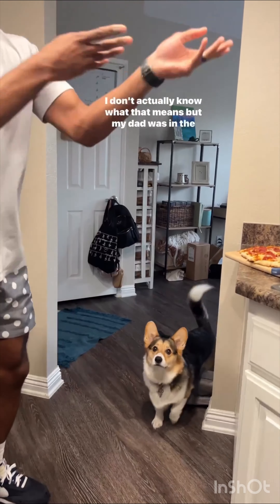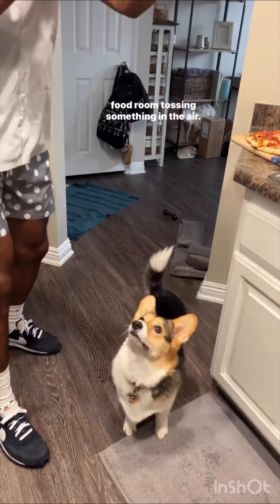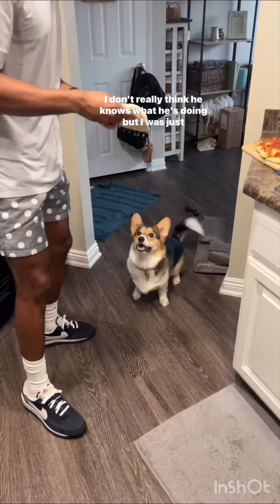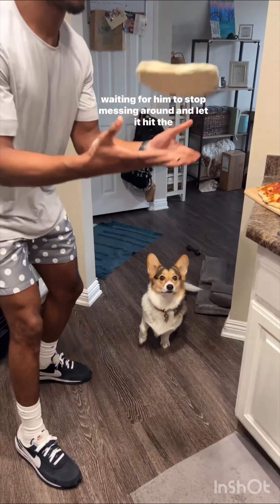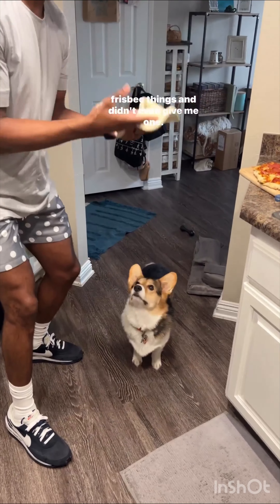So my parents said it was pizza night. I don't actually know what that means, but my dad was in the food room tossing something in the air, so of course that night was for me. I don't really think he knows what he's doing, but I was just waiting for him to stop messing around and let it hit the floor already. The worst part is they both ended up eating their own little frisbee things and didn't even give me one.